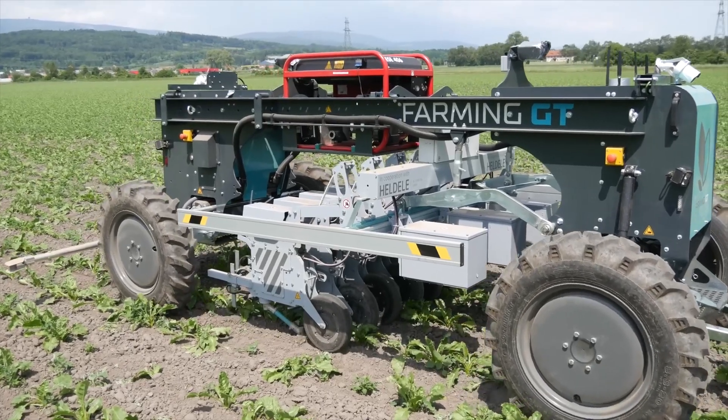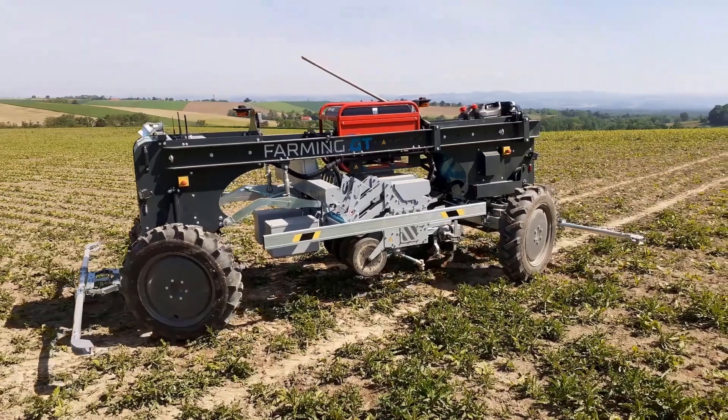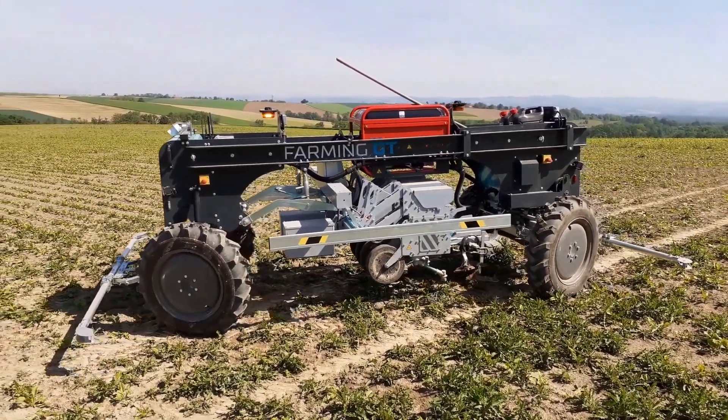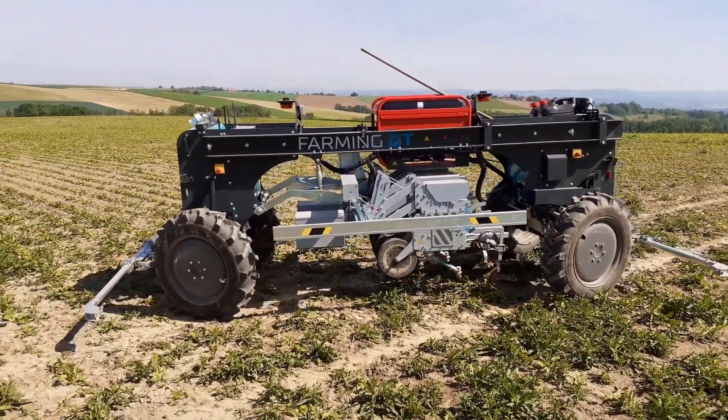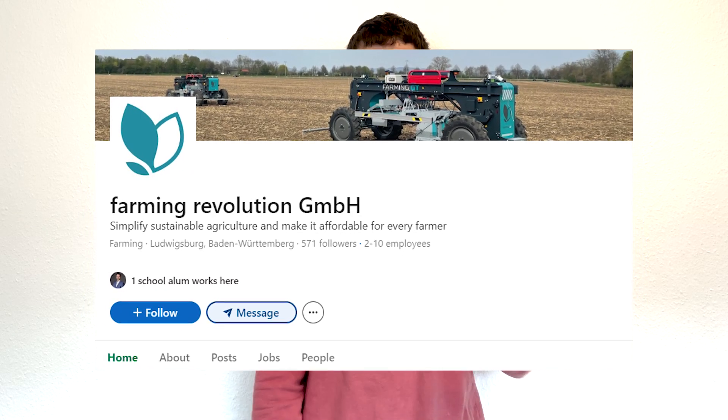It's battery-powered and should last 24 hours on a single charge — at least, I think that's what Teemo told me. I've also seen some 2-year-old videos from their YouTube channel where the prototypes lasted only 4 to 5 hours, so the company, Farming Revolution GmbH, must have made some significant improvements.